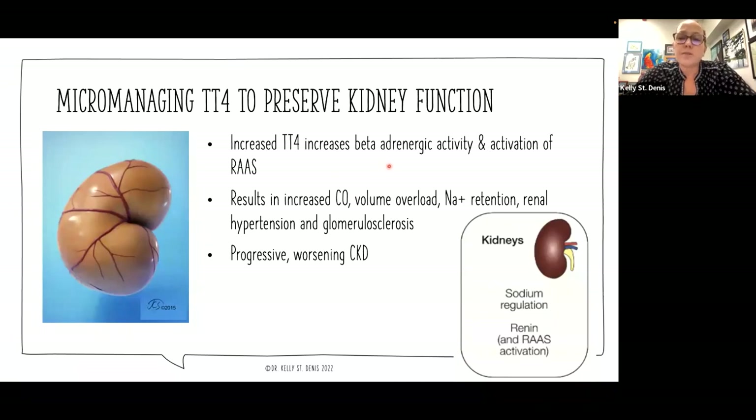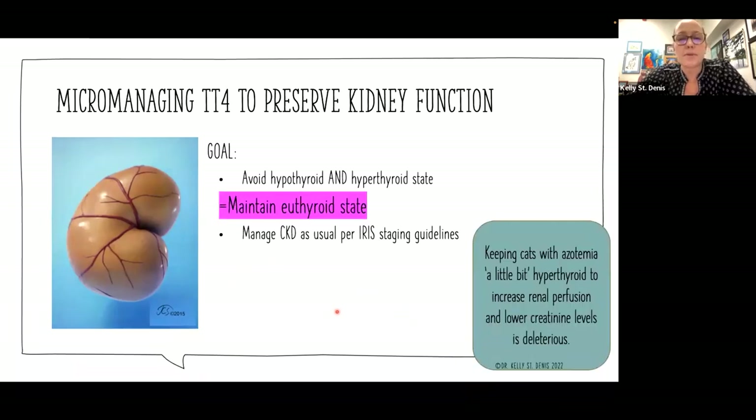That increased TT4 increases beta-adrenergic activity and activation of the renin-angiotensin system. If you leave this cat slightly hyperthyroid thinking you're doing it a favor by improving GFR, overall what's going to happen is increased cardiac output as a result of RAS activation in the kidney, volume overload, sodium retention, renal hypertension, and kidney damage. So in the end, that little bit of hyperthyroid is not benefiting the kidney — it's actually causing worsening CKD. It's okay to micromanage within the normal range, but please don't leave that cat a little bit hyperthyroid. Let's maintain them in a euthyroid state.